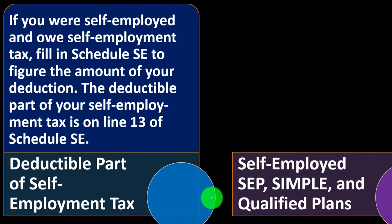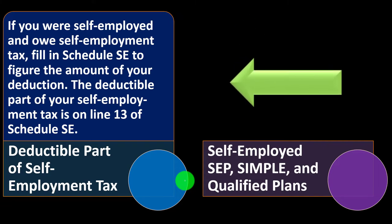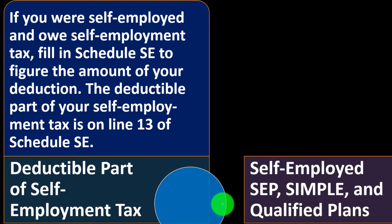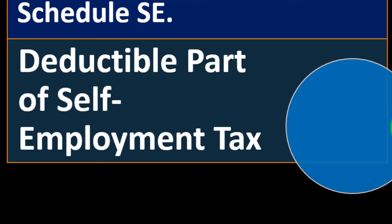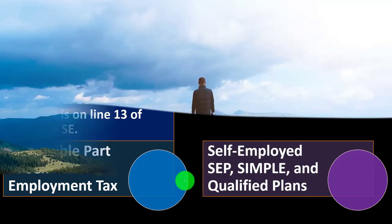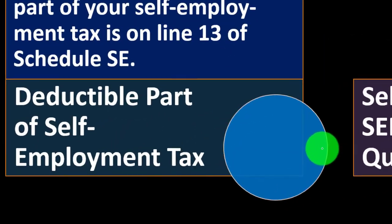For the deductible part of self-employment tax: if you were self-employed and owed self-employment tax, fill in Schedule SE to figure the deduction amount. The deductible part is on line 13 of Schedule SE. This is often confusing and comes into play when you have a Schedule C business. We'll look at it more in the software example and when we get into Schedule C — having that Schedule C business brings out many factors above and beyond normal data input for a basic return.